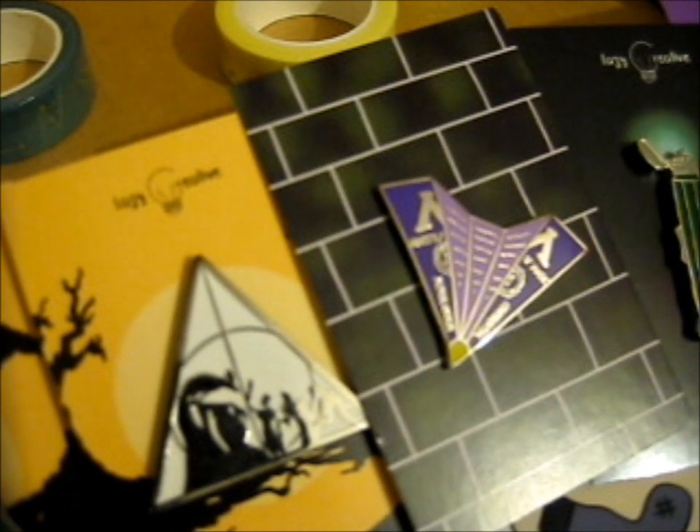Here is the spells washi tape with different wand movements. So I got one free and I bought one. And I think I bought two of these — they are the owl post ones with the little letters and feathers. Oh, that's pretty cool. So I got two.